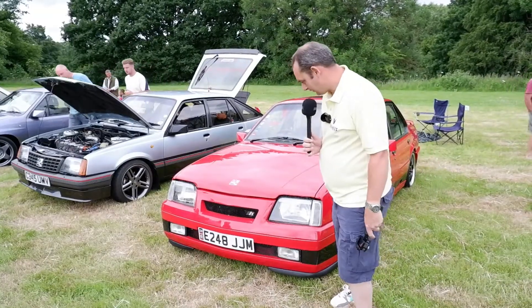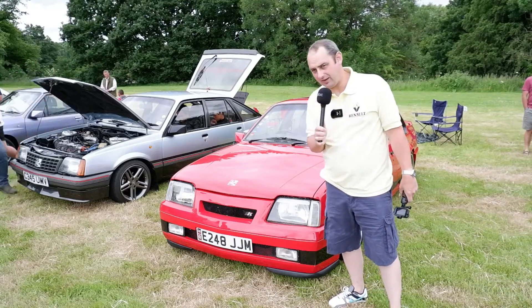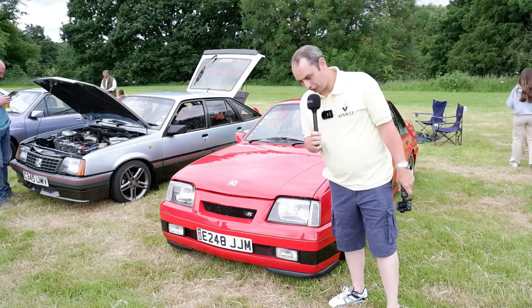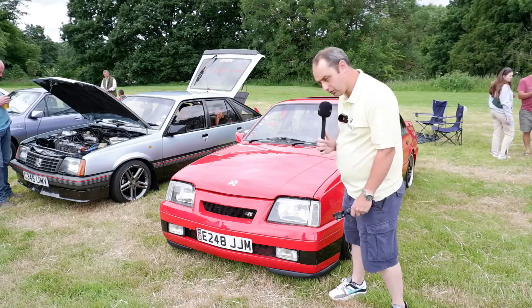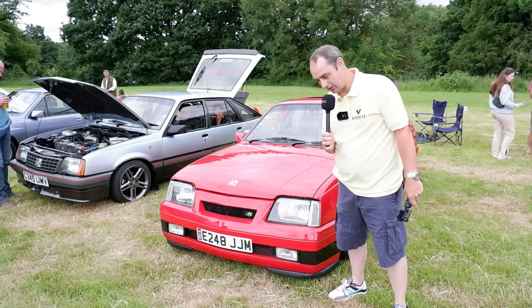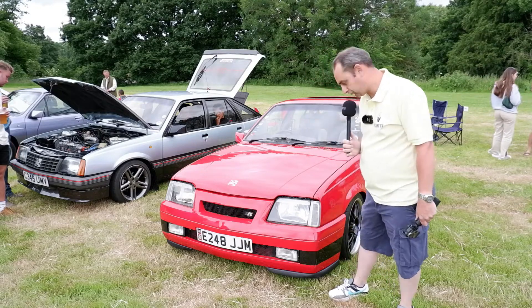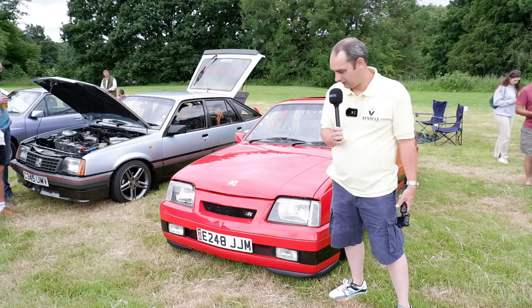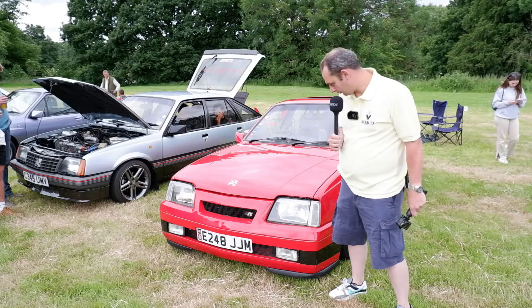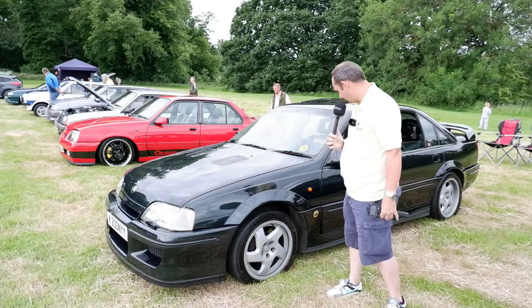Now we have a Mark II Cavalier here, but this is no ordinary one — this is a Cavalier Cabriolet, one of 500 made. Loosely based around an SRI, but it has an Irmscher-style body kit and was partly developed by Aston Martin Tickford as well. A few niceties inside — things like a trip computer and a revised interior. An incredibly rare car. I was hoping to catch the owner but they haven't returned yet.